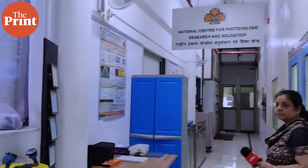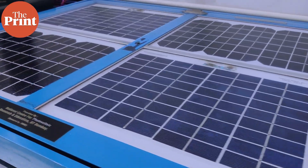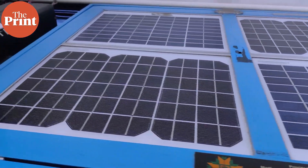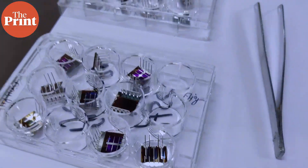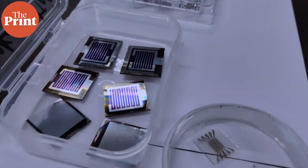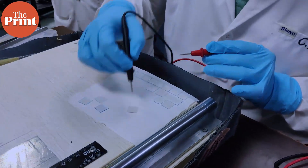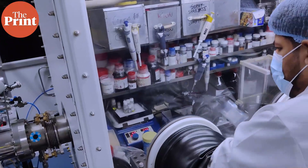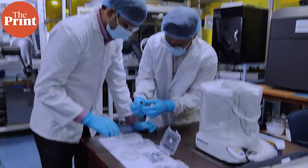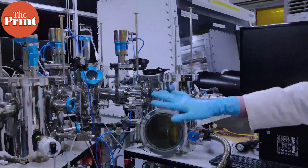Solar cells are the building blocks of solar panels. Silicon and perovskite are two of the most in-demand materials for making solar cells right now — they're easily available, cheap, and most importantly, they conduct electricity very well. While for years solar industries used just silicon, recently countries have started using both to achieve dual efficiency.